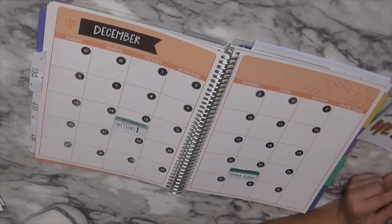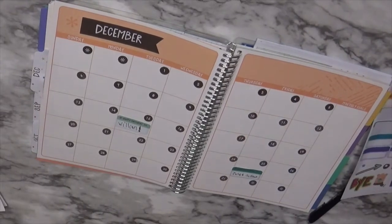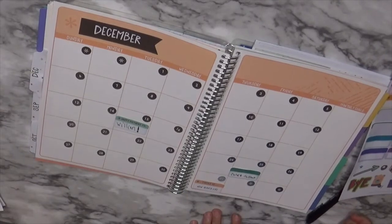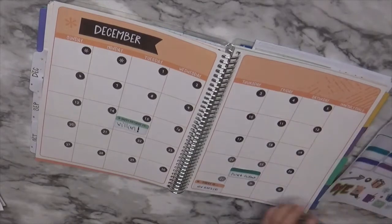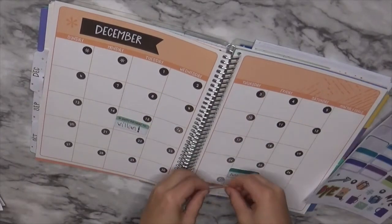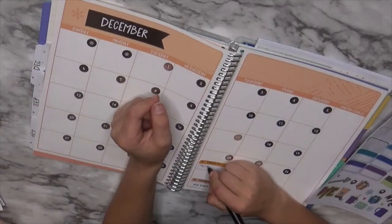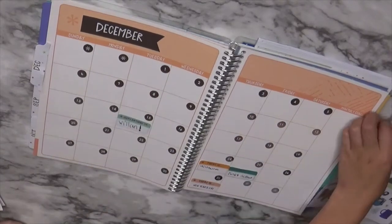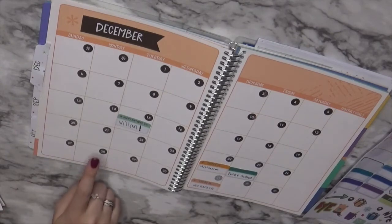I don't know when winter begins yet — I'll look it up. Right here you're gonna write 'Christmas Eve.' You could put a sticker — look, pick one of those special ones. December 21st is when winter begins, right here.